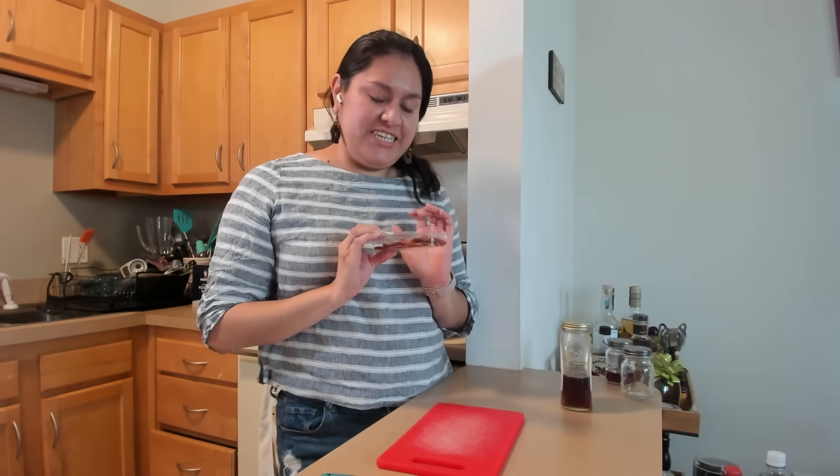Hi everyone, welcome back to this the spiciest episode of Chemists in the Kitchen yet. We're gonna look at how we can transfer heat from chili peppers and other things into our food and how we can cool this spiciness down. So kick back, get your milk, and be ready to go.